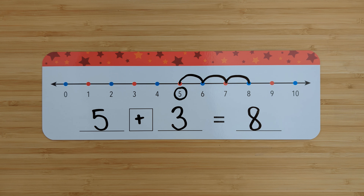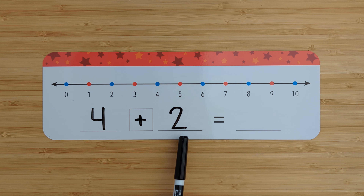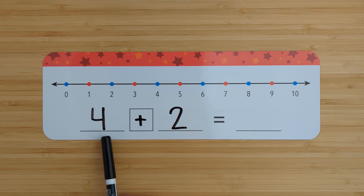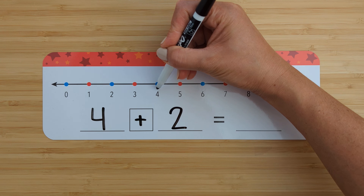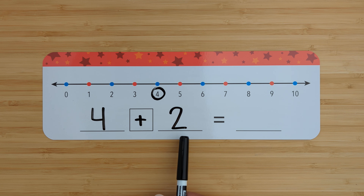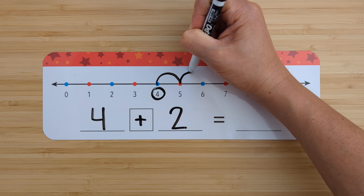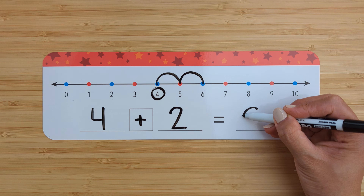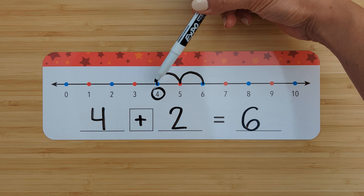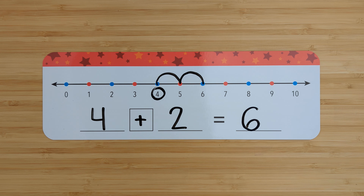Let's try another one. Four plus two. Find the number four. Circle it. Add two more. Count on from four. Five, six. Four plus two equals six. Good job.